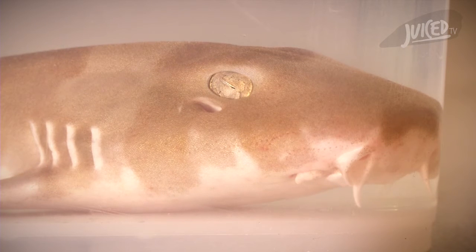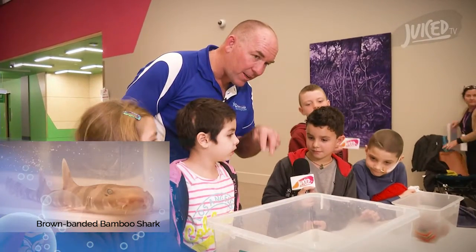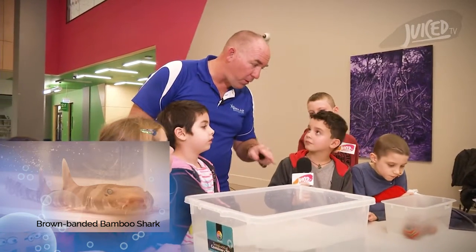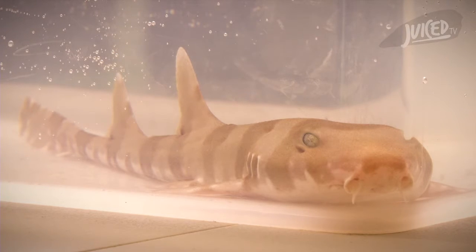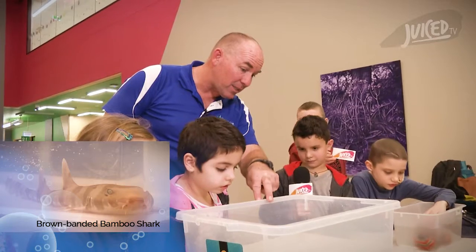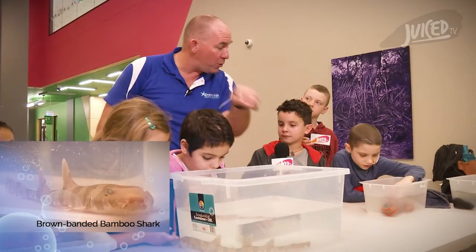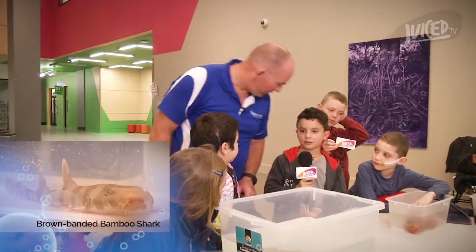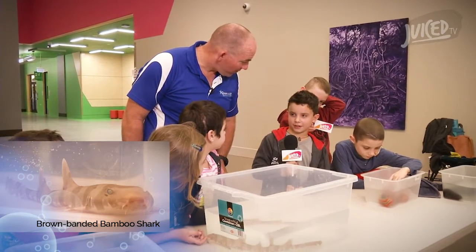Why does he have whiskers? He's got whiskers, but they're called barbells — they're actually two little folds of skin that come out from underneath his nostrils. He's a shark that finds his food off the bottom of the ocean and under the sand. He swims along with those little whiskers along the top of the sand, and if he detects food under the sand, he digs in, finds the food, eats it, and moves on. They're little detectors for finding food. Thanks for coming — thanks for having me.